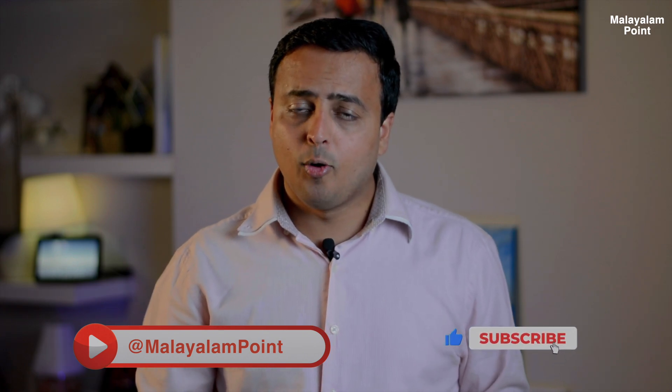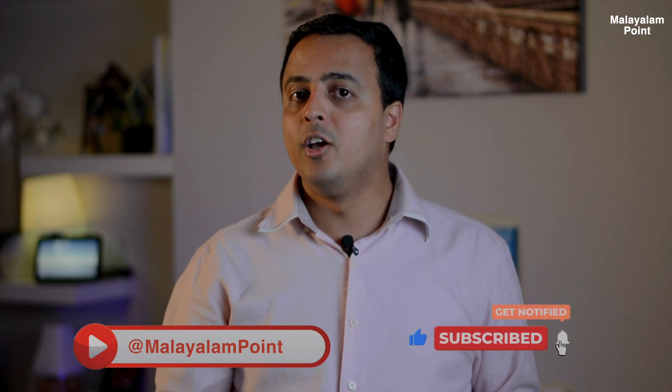If you like this video, please subscribe to the channel, like, and comment. I'll see you in the next video. Peace!